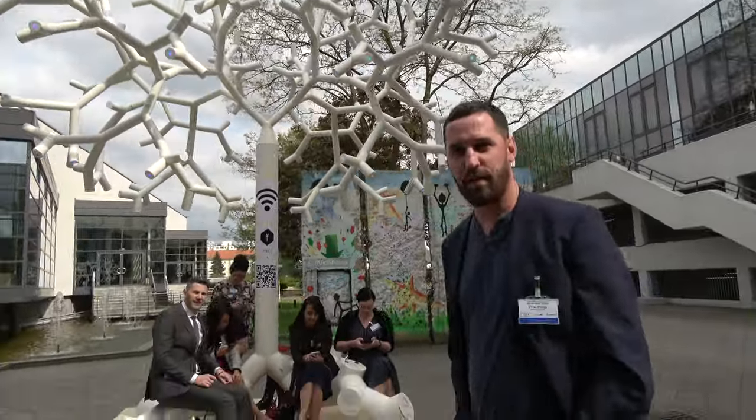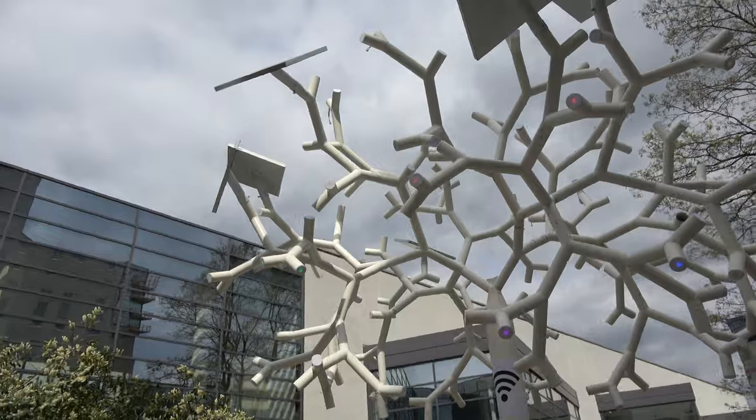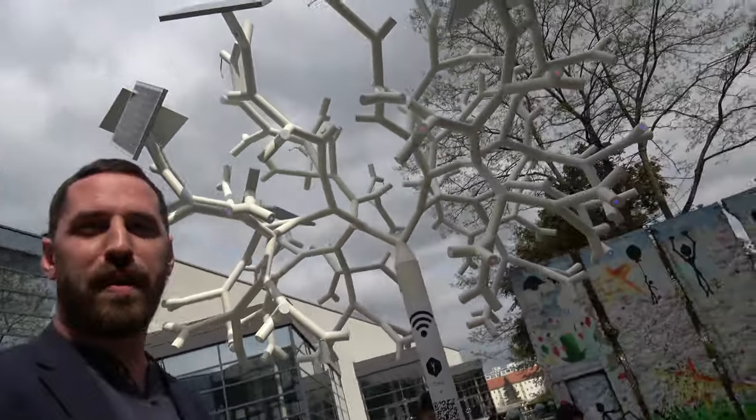We're here at the ID TechX show. My name is Andrei Vaida and I'm representing V3 Energy, which is a renewable energy company building solar trees. We have here our final product, which is three to six meters in height and is able to charge phones and provide free Wi-Fi.